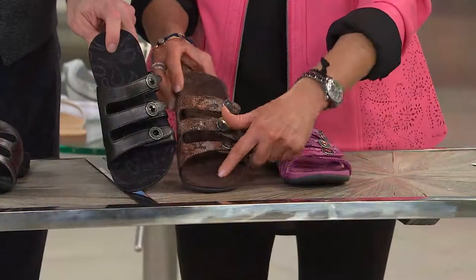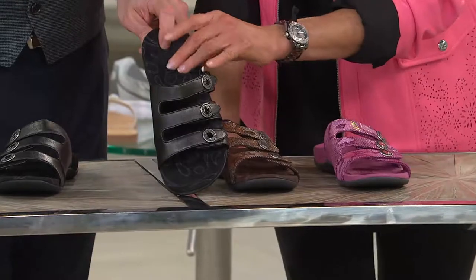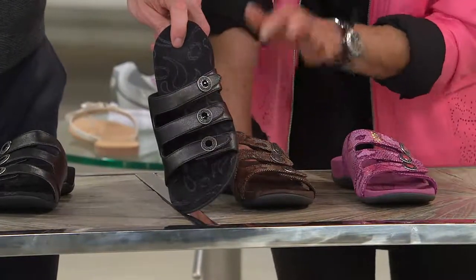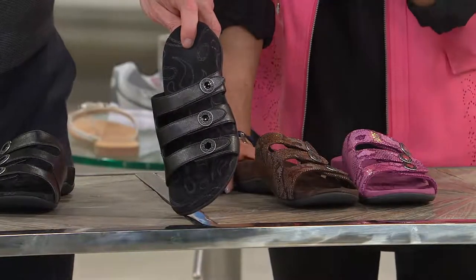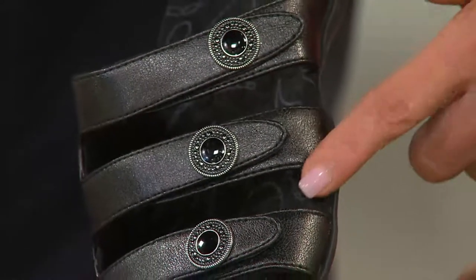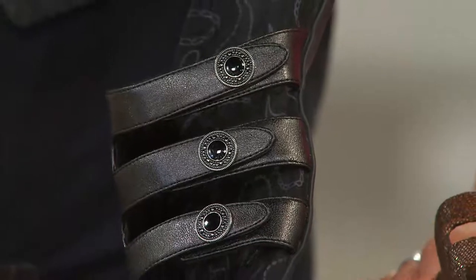You'll notice you're going to have some paisley design on that. It's a micro suede cover footbed. And then in your black — your black is not a snake. It is a pearlized finish. So it's not shiny, it's not matte. It's kind of just in between, a pearlized finish. And you can see just a little texture on there. It is probably the most monochromatic of all of those.